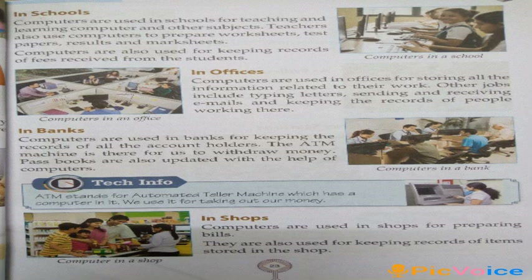Sending and receiving emails and keeping the records of people working there. In banks, computers are used for keeping the records of all the account holders. The ATM machine is there for us to withdraw money. Passbooks are also updated with the help of computers. In shops, computers are used for preparing bills. They are also used for keeping records of items stored in the shop.